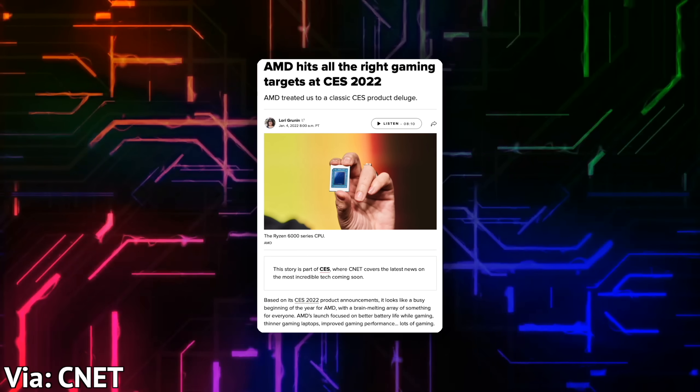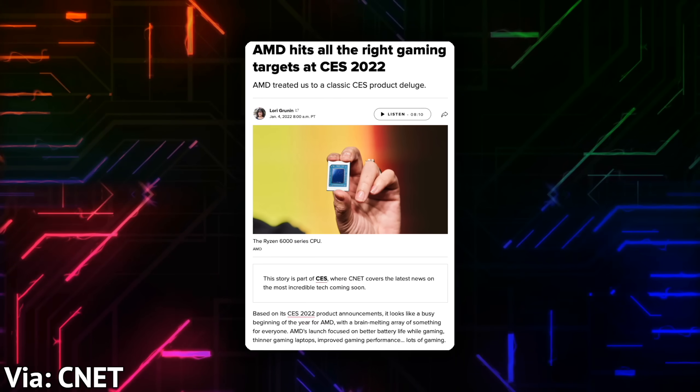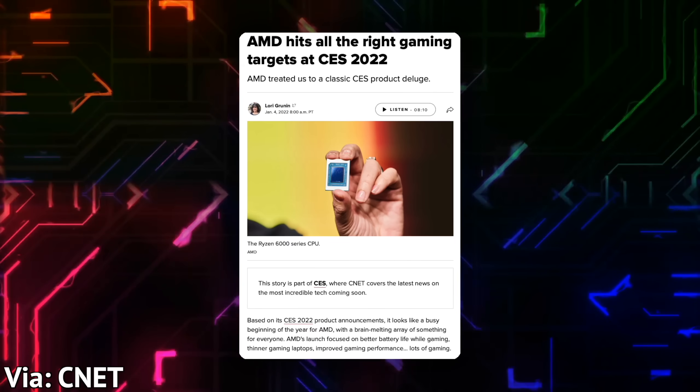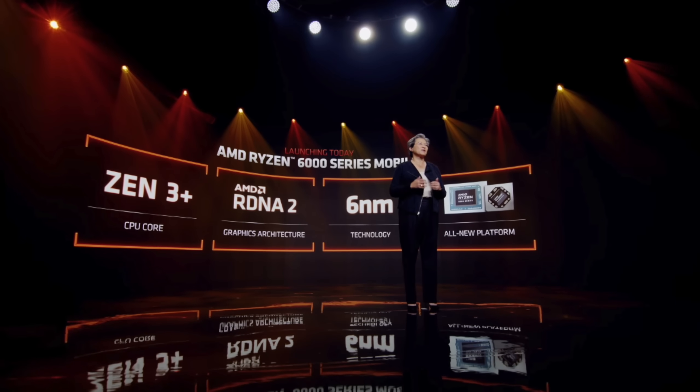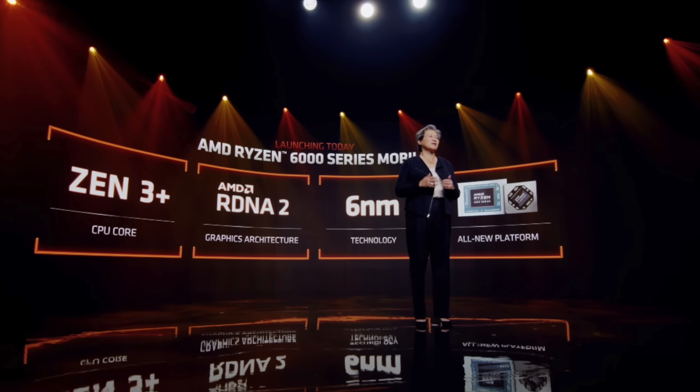AMD also announced a suite of new CPUs and GPUs to go along this year. Most specifically, we have the AMD Ryzen 6000 series, which looks like it could be pretty insane. So there's really plenty of good stuff and plenty of choice.